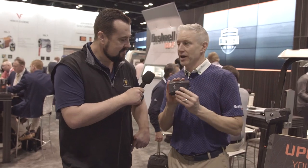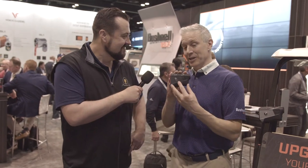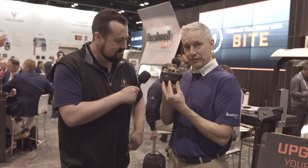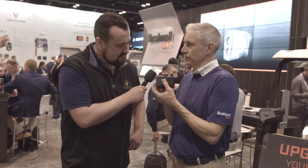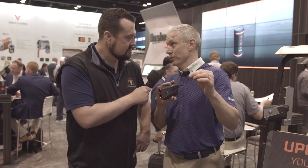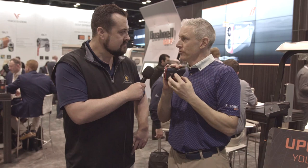We also have it in Tour V5 Shift, the slope version. You can't lose it — it's going to be right there. The Tour V5 Shift laser rangefinder has a little button: I'm tournament legal, and now I can put it into slope. We have 98% of the PGA Tour using our slope technology, but we've improved it for 2020. The modern equipment — new balls, new clubs — is hitting the ball higher, so we've improved our algorithm to take that into account. You're going to get the most accurate compensated distances around the course.